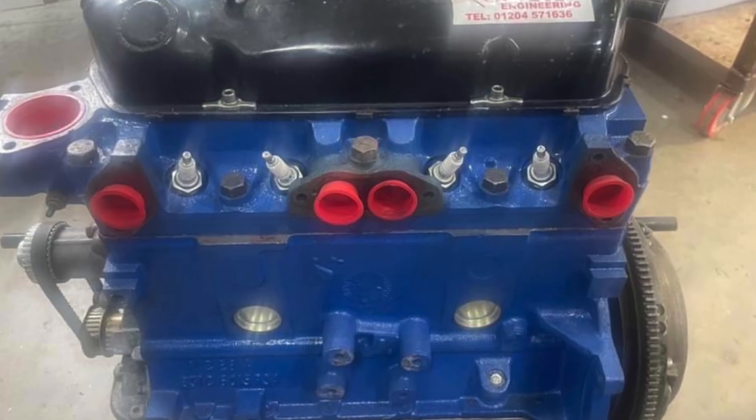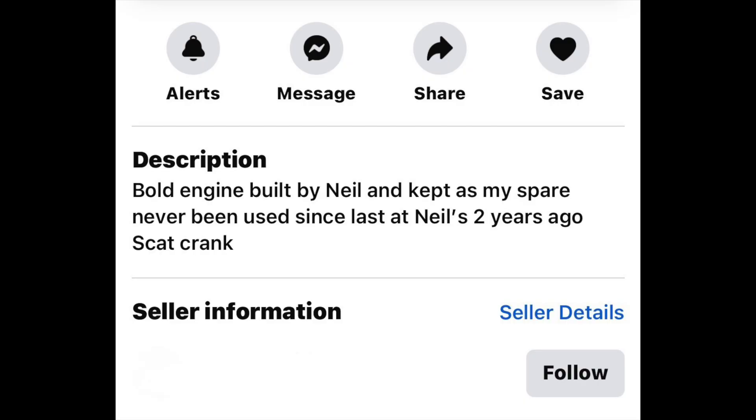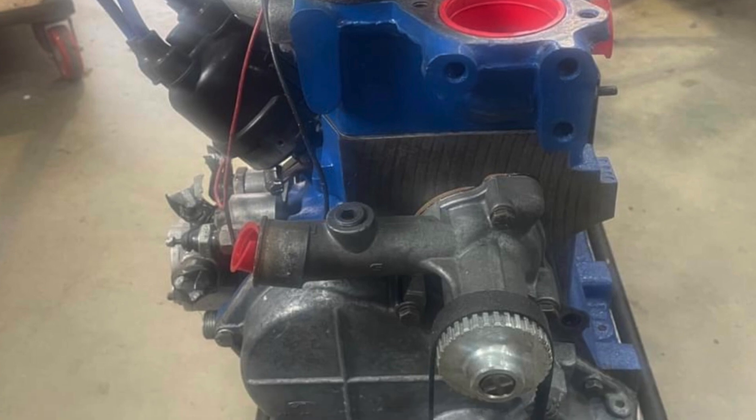Engine B is a Formula Ford engine that was being rebuilt by Neil Bold, who is probably the number one engine builder in the UK. It's got a scat crank, so a stronger crank than Engine A. It was serviced two years ago by Neil Bold and has zero time on it, so it's good for 1,200 miles. It's a stock standard, brilliant Neil Bold engine at six and a half thousand pounds.